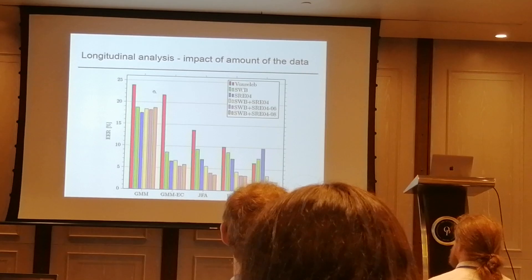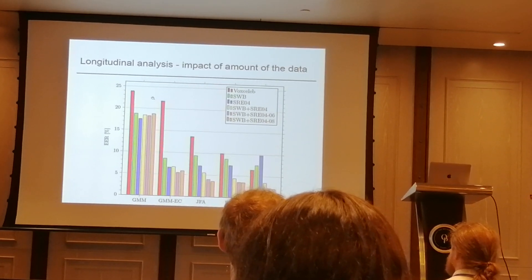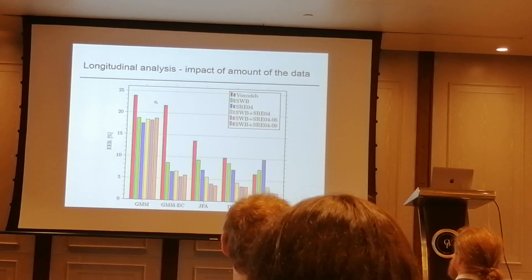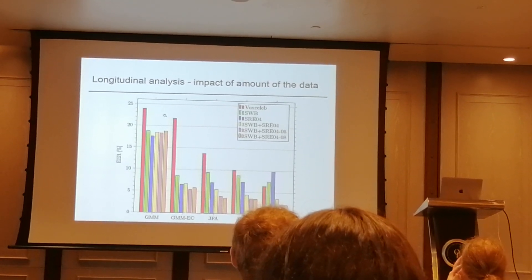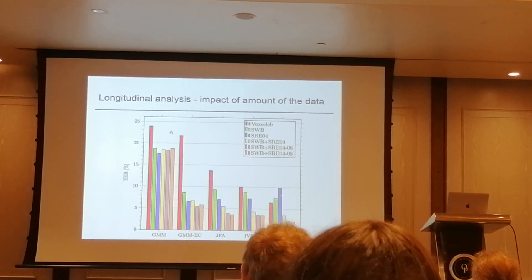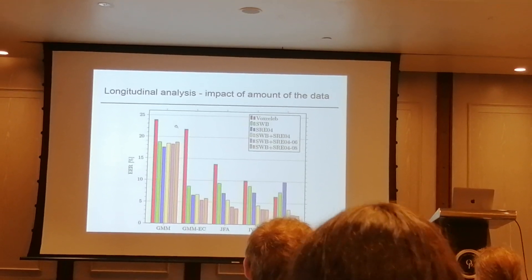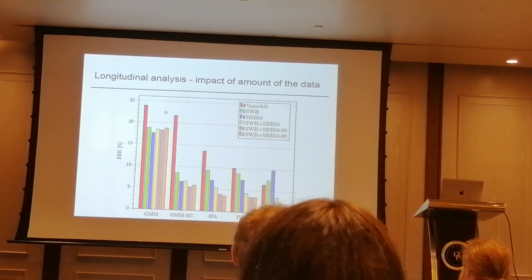Before 2004 we had only Switchboard. For i-vectors, every step of adding more and more in-domain data helps performance. For x-vectors, if we have only Switchboard we actually get worse results than with VoxCeleb, because Switchboard has considerably less data than VoxCeleb. If we take only SRE 2004 data — only 300 speakers — we get an even worse x-vector system, because 300 speakers is not enough to train x-vectors. However, i-vectors made a better job with that data because it was more matched to the 2010 evaluation. Adding more databases from the list gives much better results.